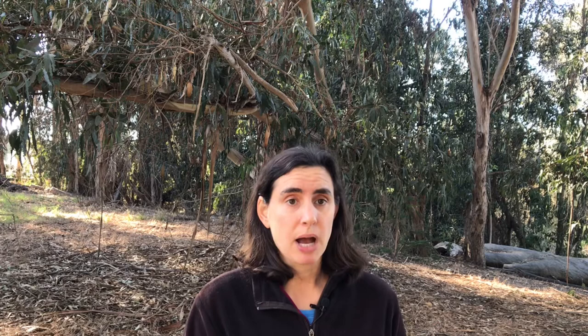When scientists talk about populations, they often talk about population size over time. A normal healthy population will sometimes increase, sometimes decrease, but generally over time will remain at about the same level. Unfortunately, the Western monarch butterfly population has been decreasing for many years.